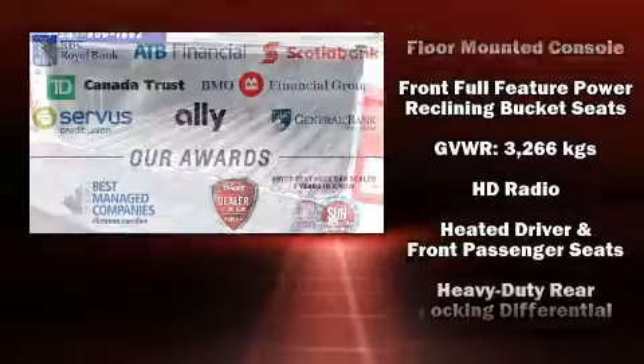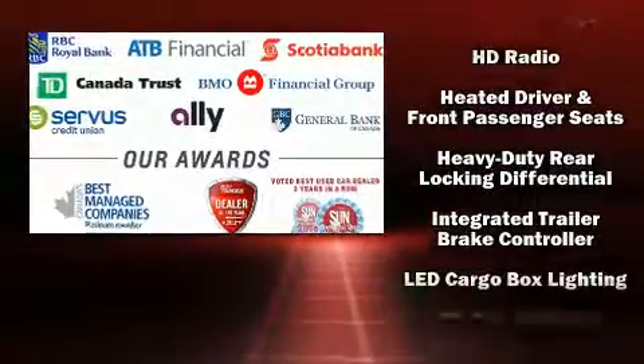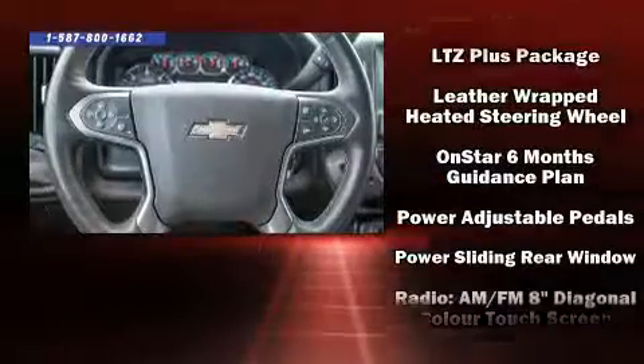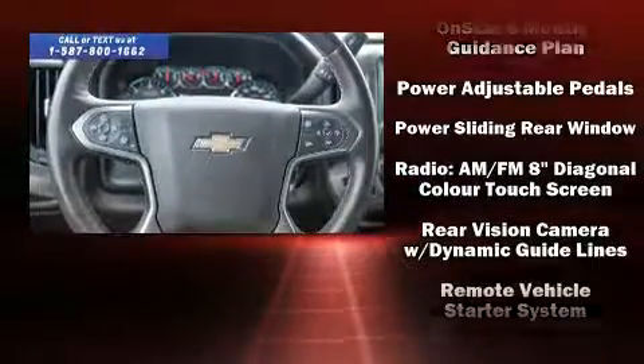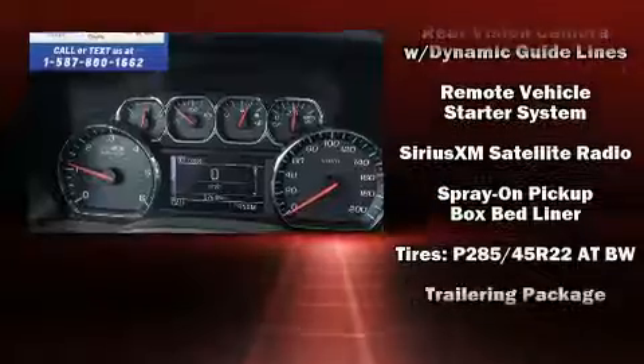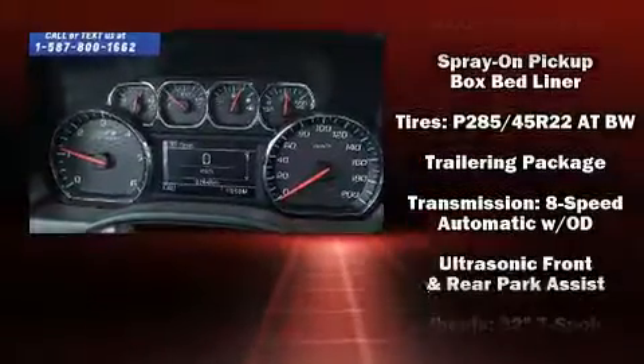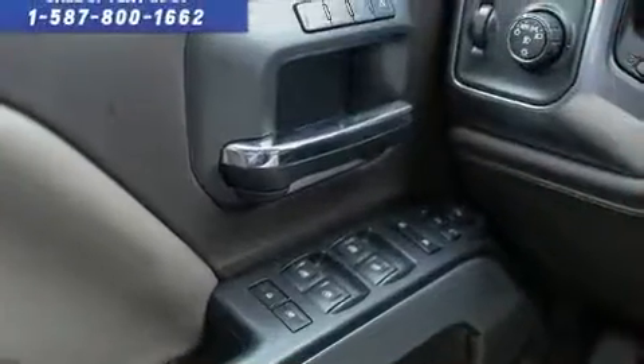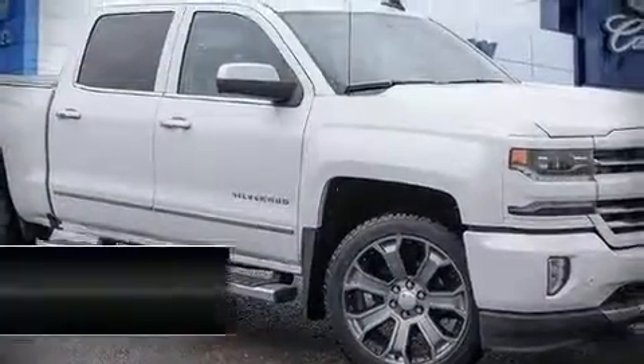Chevrolet ensures the safety and security of its passengers with equipment such as traction control, OnStar, and four-wheel disc brakes with ABS and electronic stability control. These supplemental mechanical systems help you maintain precise command of the roadway. This vehicle has also achieved certified pre-owned status by passing Chevrolet's rigorous certification process.